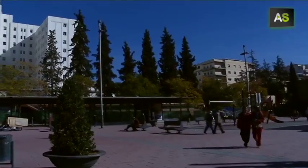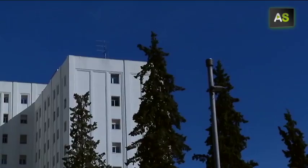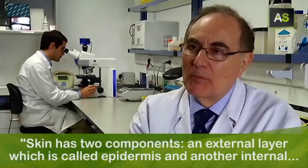That is the intention of the Andalusian Health Service. In 2014, the Virgen de las Nieves Hospital will test this therapy in humans. The skin has two components, but there are two big layers.